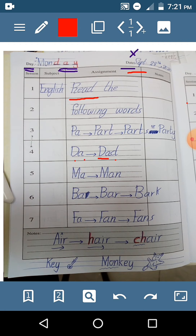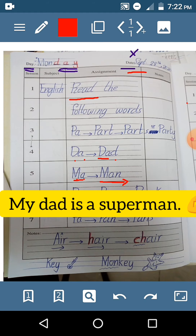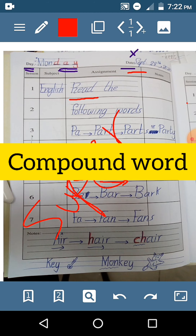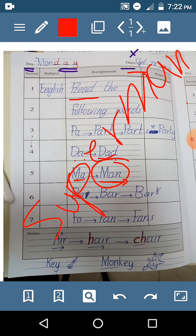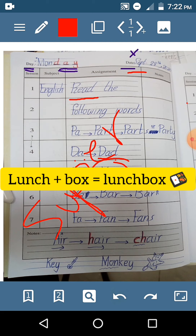Da. Dad. This is my dad. Ma-man. My dad is a hero. My dad is a superman. Superman — it's a compound word. It consists of two words: super plus man. That's why it's a compound word. Just like lunchbooks — lunch plus books. Lunchbooks.